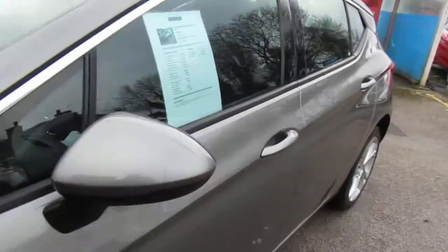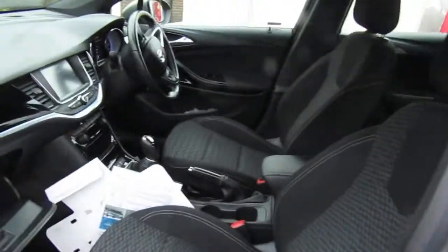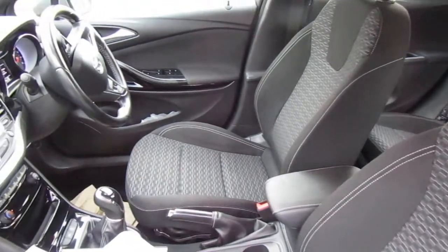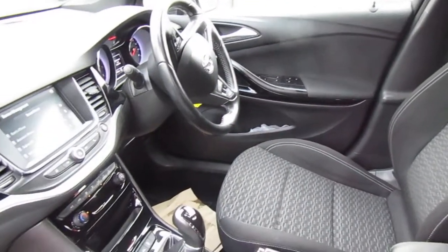I'll just show you quickly on the interior. Interior's nice and clean as well — leather-bound steering wheel, Bluetooth, cruise control.